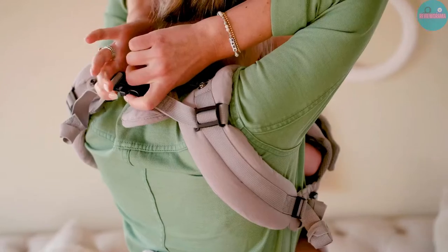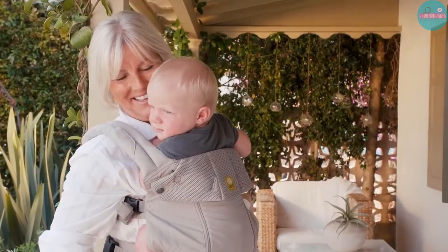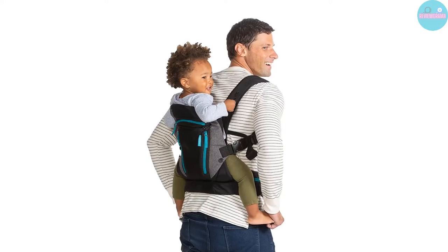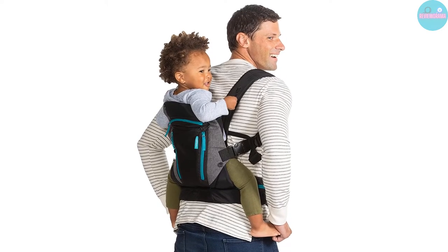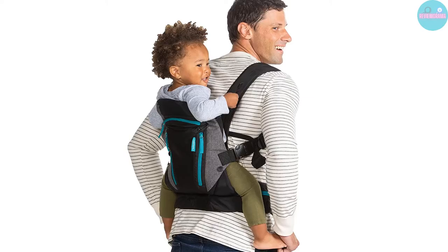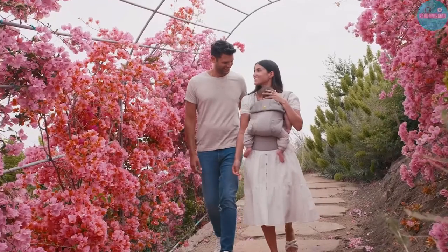Why should moms have all the fun? Dads want to take the baby out sometimes too. Although many baby carriers are designed for both men and women, some have features that men appreciate more. We've pulled the baby-wearing dad masses, tried and tested a wide range of products, and have rounded up the best carriers for dads.